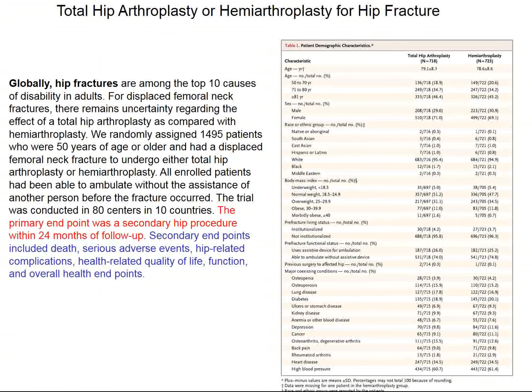The primary endpoint is what needs to be done after the first operation — specifically, a secondary hip procedure within 24 months of follow-up. Secondary endpoints were death, serious adverse events, hip-related complications, quality of life issues, and these sorts of things.